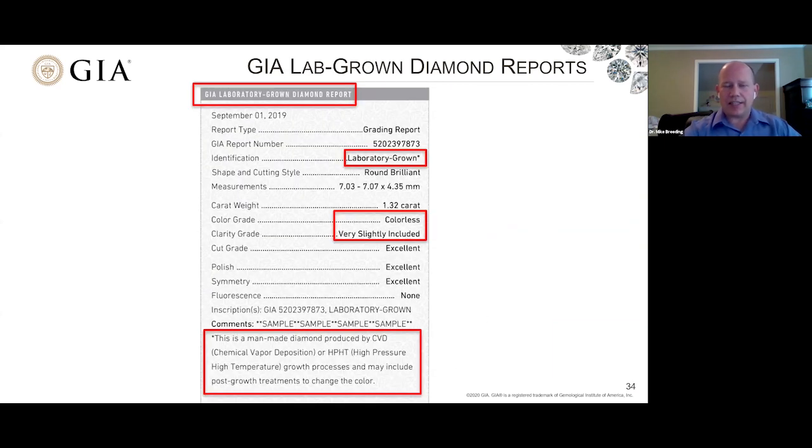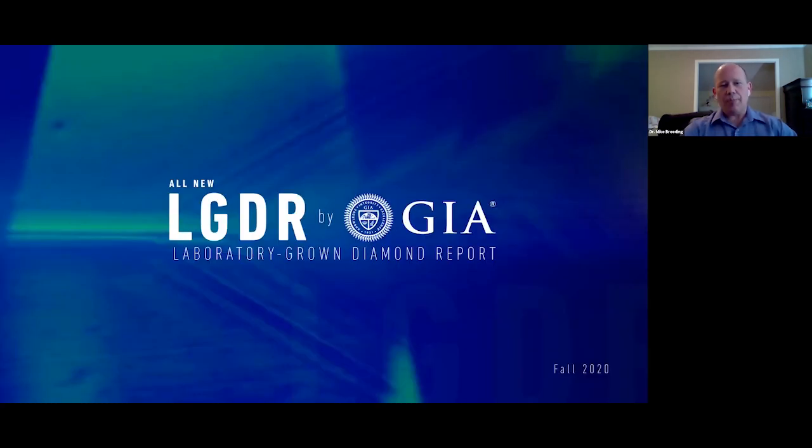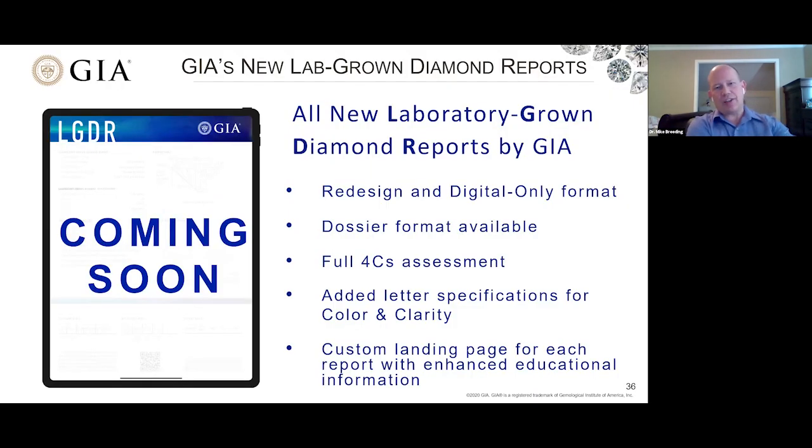Part of the reason we're doing this webinar is to help introduce you to GIA's all new LGDR — our laboratory-grown diamond report. These are going to be available very soon, with plans to roll the service out in mid-October. These new LGDRs are a complete report redesign, and not only is it redesigned, but it's going digital only, which is really cool — an evolution to the modern world. Everyone has their phone or their tablet, and this is where we see the diamond industry and the report industry heading.